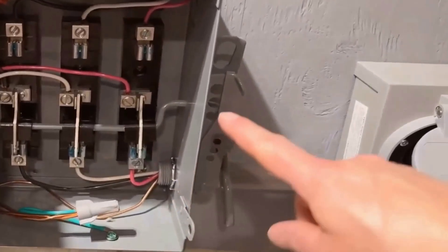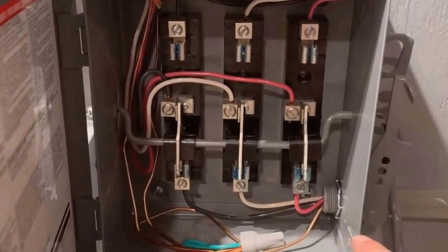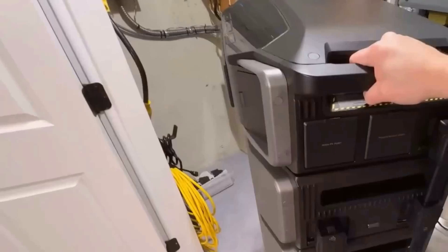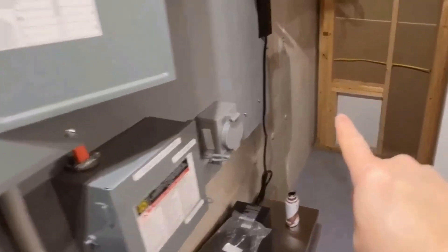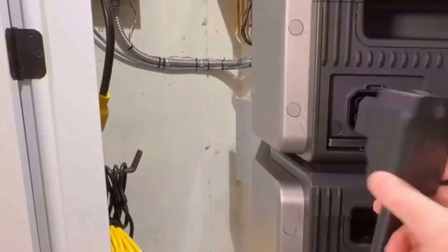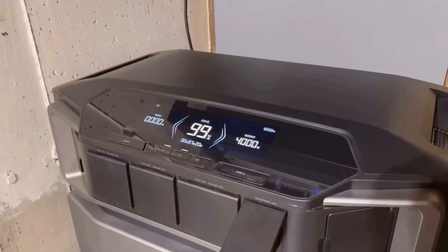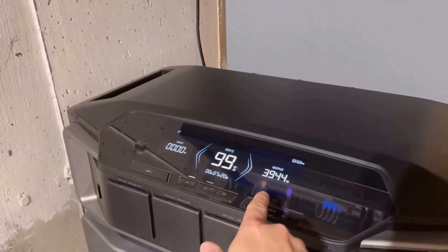At first glance, the EF EcoFlow Delta Pro Ultra looks and feels like a solid piece of equipment. The design is not only sleek but also functional, with a control panel that's intuitive and easy to navigate, even for those who aren't tech-savvy. The materials used feel high quality, suggesting durability which is essential for a backup power unit. From my experience, the build quality is one of its strong points, giving me confidence that it will last through many power outages.